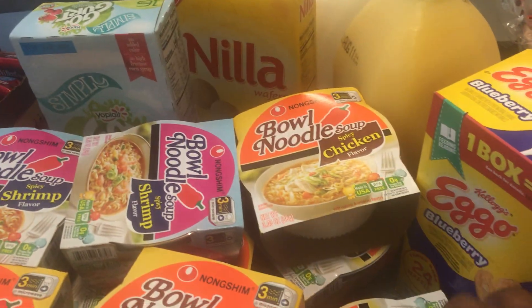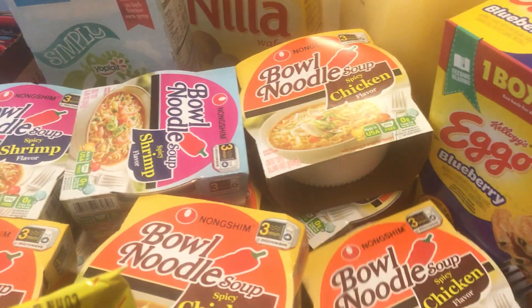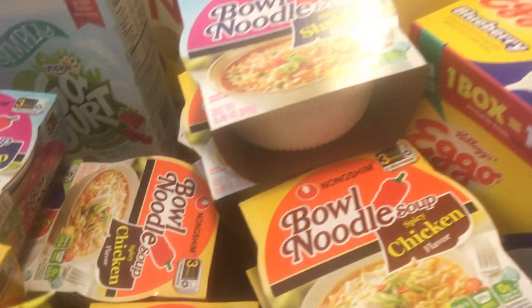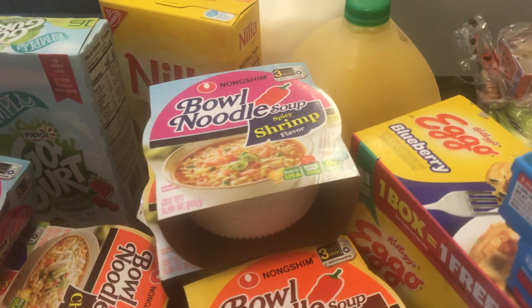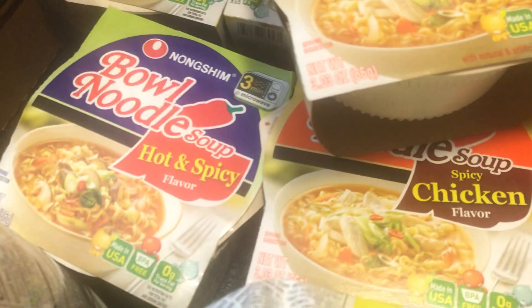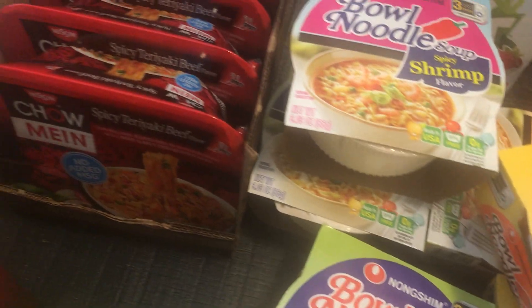I got my children these bowl noodles — they love these. I got majority chicken flavor, then a couple of the shrimp spice and shrimp flavor, a couple of the hot and spicy, and then I got these chow mein noodles — they love these.